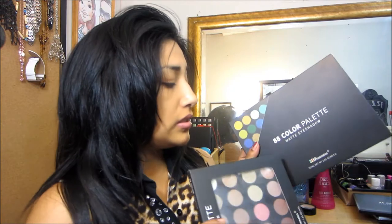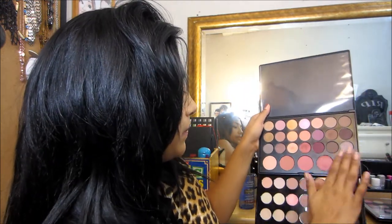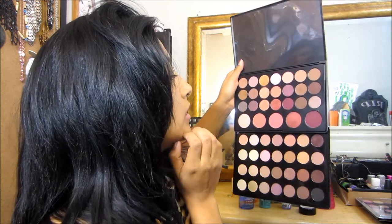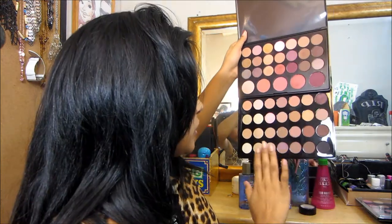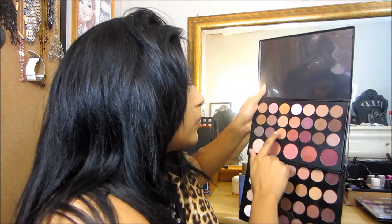Okay, so I also got the 88-color palette, but I'll do that last. This is the 28-color Neutral palette. I took the wrapper off already. This one is kind of like the natural and blush palette, but this one doesn't have the blushes — it's more on the smoky, burgundy, and gold side. The natural blush one has blushes; this one doesn't. This one is more neutral with more light browns.